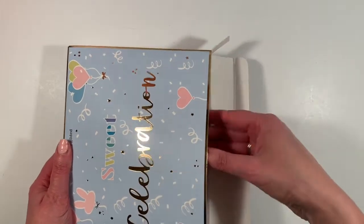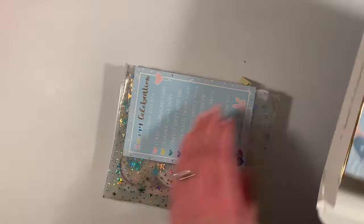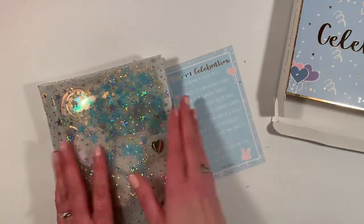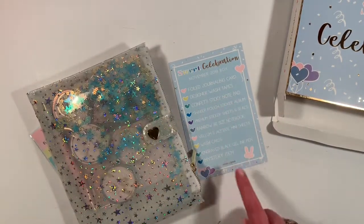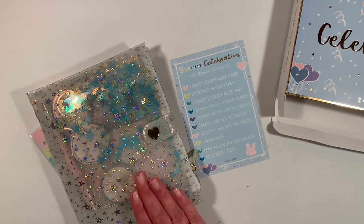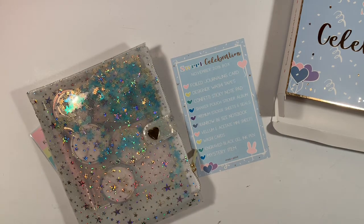There's a pouch and everything's in it. So: a foil journaling card, designer washi tape, a sticky notepad, a shaker pouch, sticker album — that must be what this is — sticker sheets, rainbow notebook, vellum and acetate mini sheets, washi cards, engraved black gel ink pen, and a mystery item.